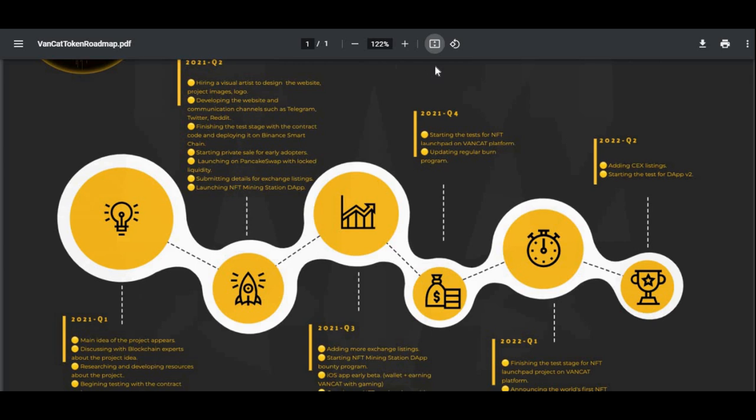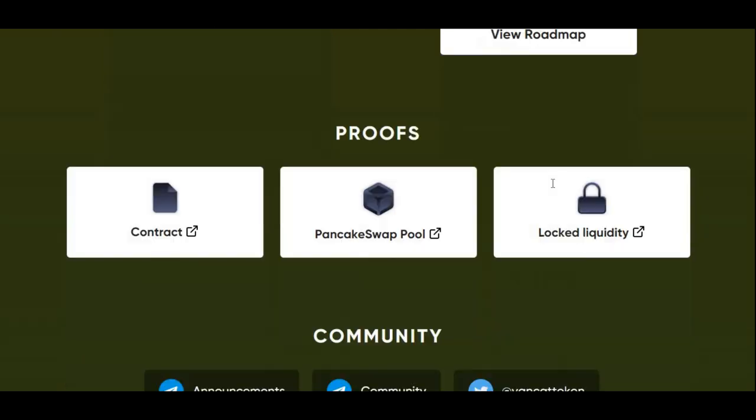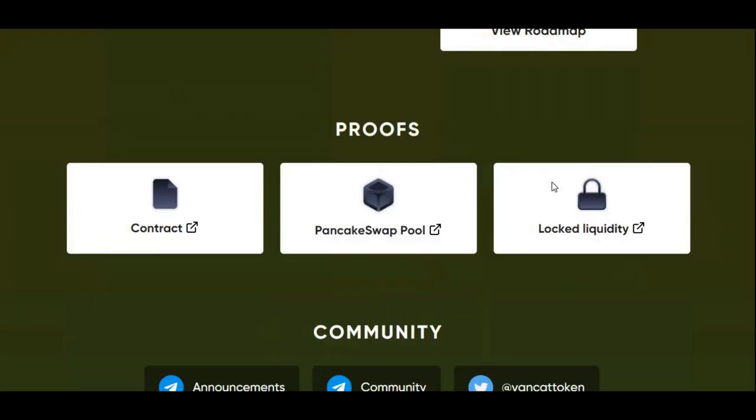Hopefully they do meet everything that they've said and they're on target and meet all of their roadmap milestones. So yeah, this is the VanCat website.